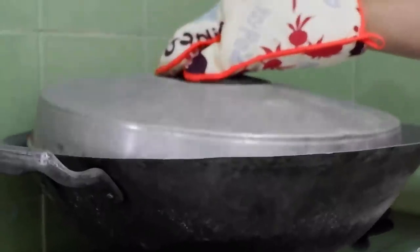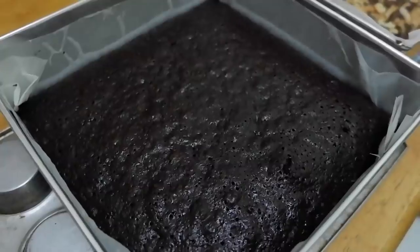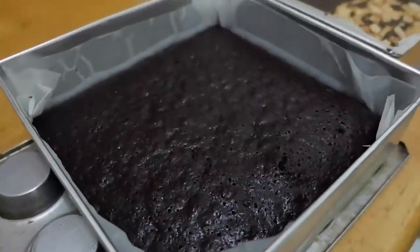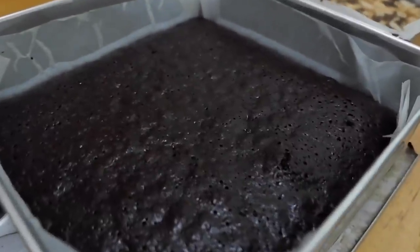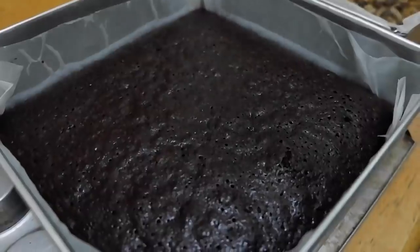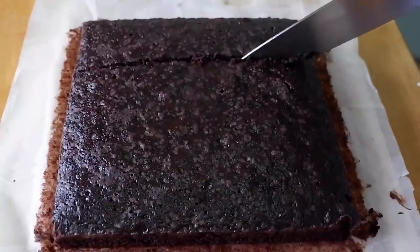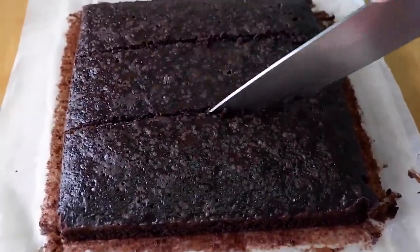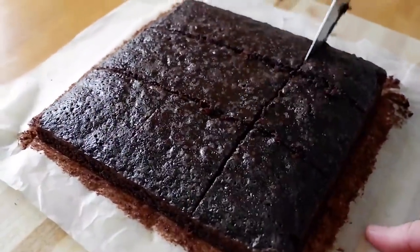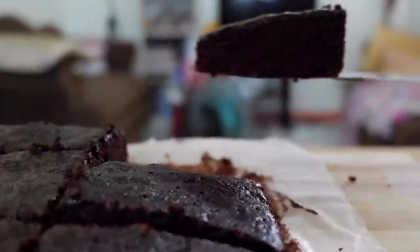Orasan natin siya ng 30 minutes. After 30 minutes, tanggalin na natin siya sa ating improvised oven, then let's just wait for one minute bago natin i-check ng toothpick. Palamigin muna natin ulit siya ng one hour or two before natin siya i-cut kasi mahirapan tayong tanggalin ito pag mainit pa. And here is our moist chocolate brownie.